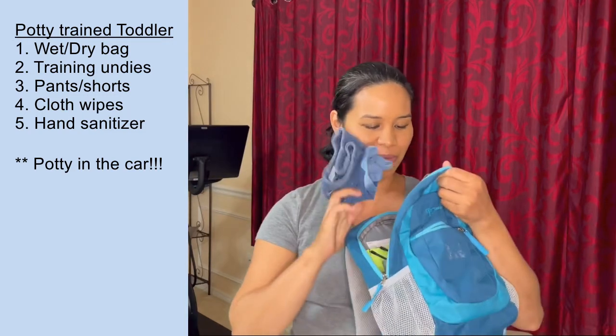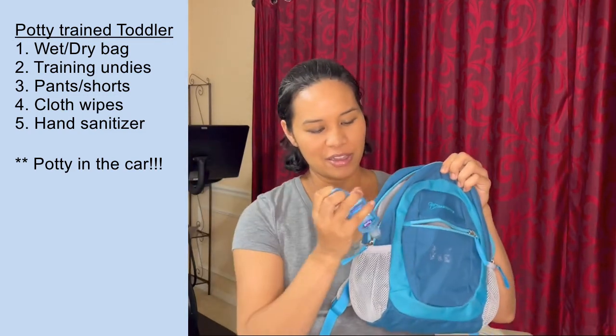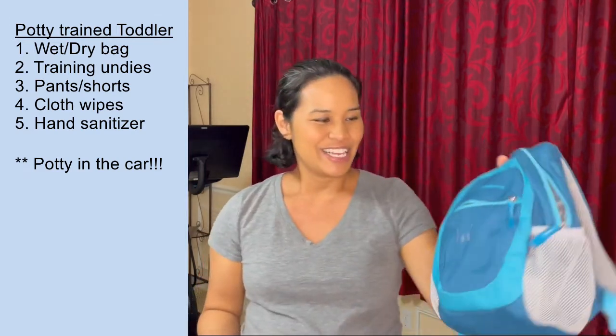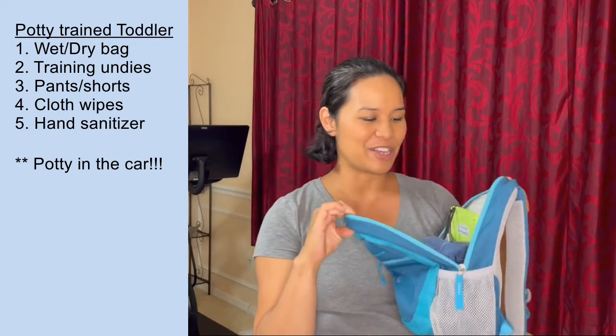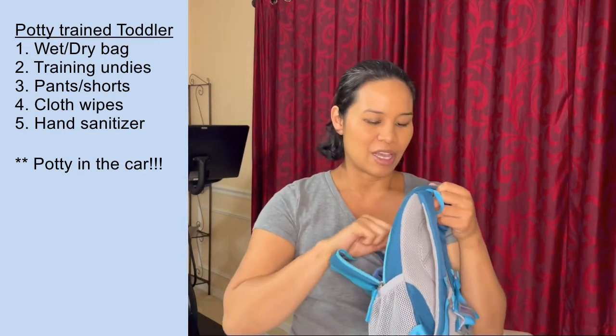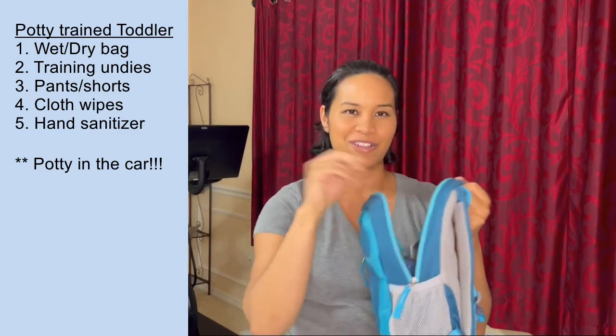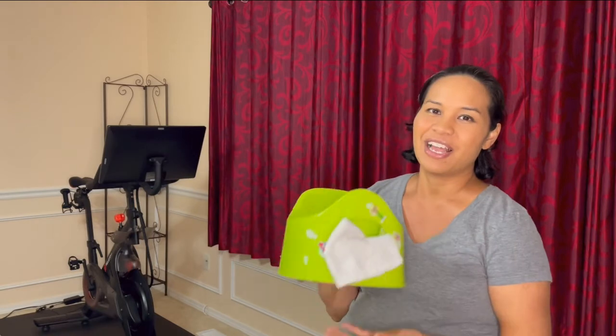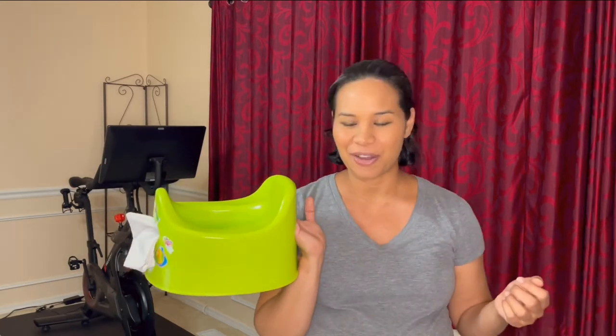That goes in my little bag along with a pair of shorts or pants depending on the season, a Purell in the side pocket, and my wallet fits in here too. When I go anywhere, like to the midwife, I just have this bag, a drawing pad to keep her entertained, some crayons, and a few snacks. We still keep a small IKEA potty in the car all the time with a little towel. It's a lot more convenient and comfortable for her to use a small potty when we go out — probably until she can sit on the toilet by herself.